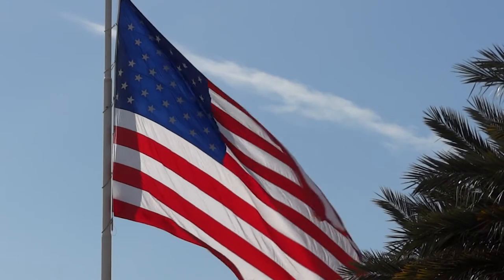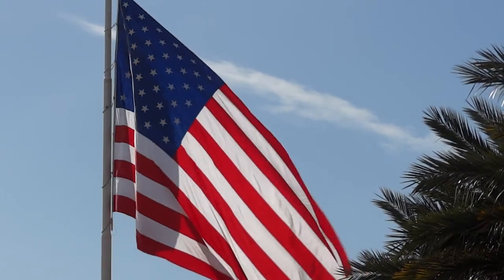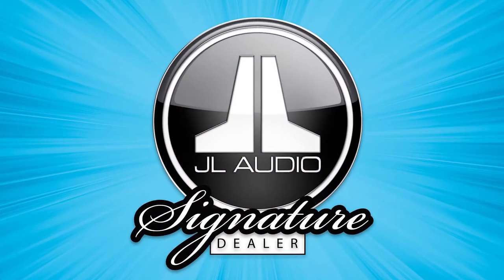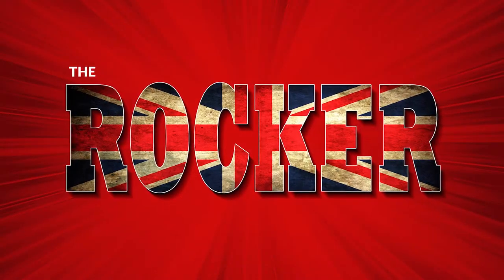JL Audio USA here, thrilled to share the news of a brilliant audio package available exclusively from your UK-authorized JL Audio signature dealers. This one is called The Rocker.